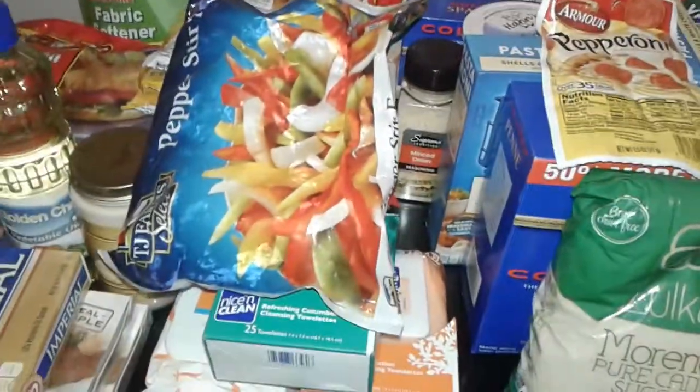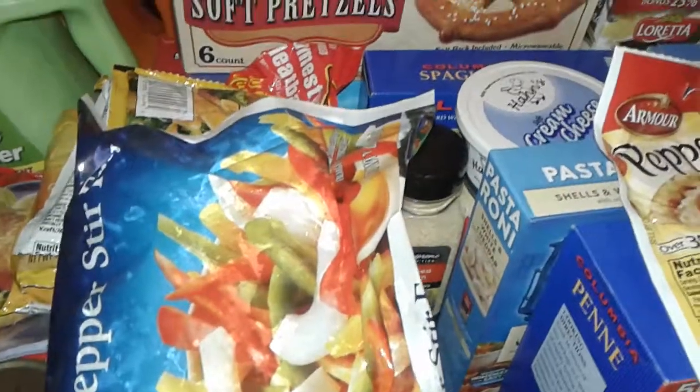Hey guys, this is a big gigantic Dollar Tree haul. Now this looks like a whole lot of stuff, but it was actually all $45. That's right, $45 at the Dollar Tree. Alright, so let's get started.